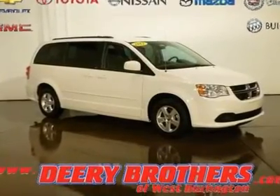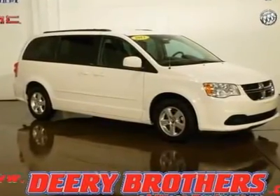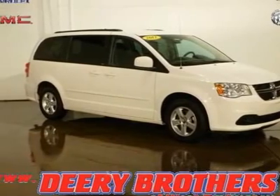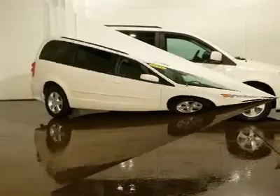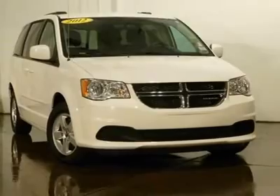2012 Dodge Grand Caravan Express. Power seat, power lift gate, full stow and go, iPod jack, and power adjustable pedals. Dual power sliding doors. Stone white with alloy wheels, just in.